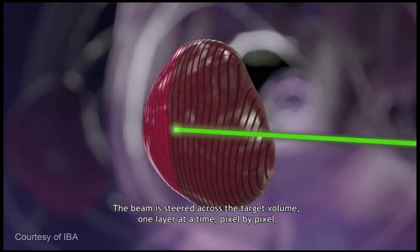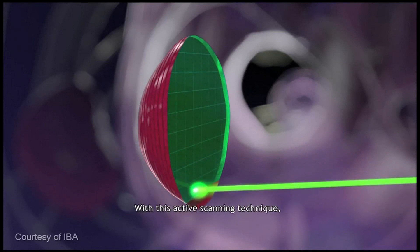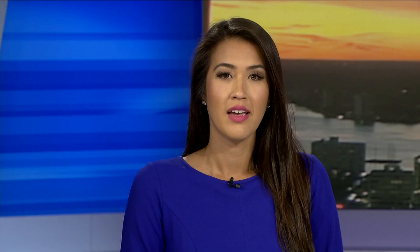The precision goes down to the size of the tip of a pencil — down to a millimeter. That type of precision helps reduce collateral damage to healthy tissue, which means a lower risk of side effects and a better quality of life during and after treatment. UF Health also has the largest pediatric proton therapy program in the world, treating between 10 and 20 kids on any given day. The precise technology makes a huge difference for pediatric patients because they are still developing and their brain, eyes, and ears are much more sensitive to the damaging effects of radiation.